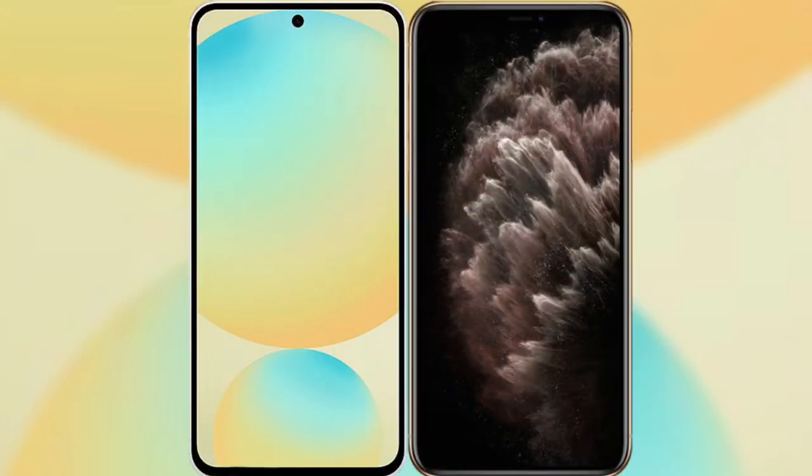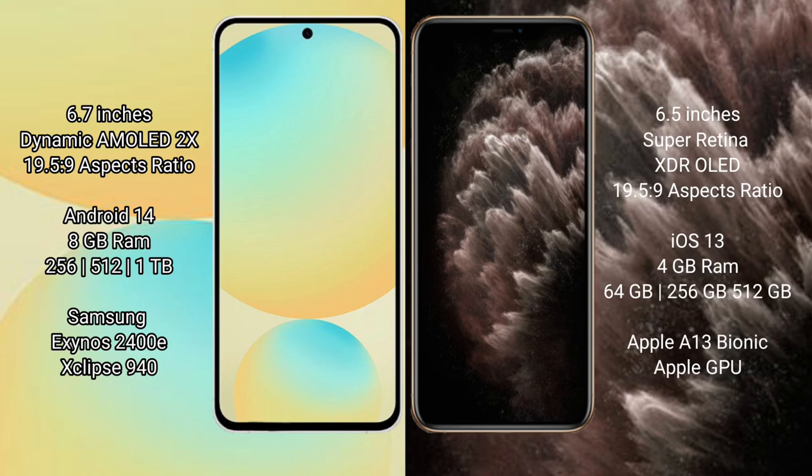I will compare the new Samsung Galaxy S24 FE with iPhone 11 Pro Max. Samsung Galaxy S24 FE has a 6.7-inch dynamic AMOLED display with an aspect ratio of 19.5:9. The iPhone 11 Pro Max has a 6.5-inch Super Retina XDR display with an aspect ratio of 19.5:9.